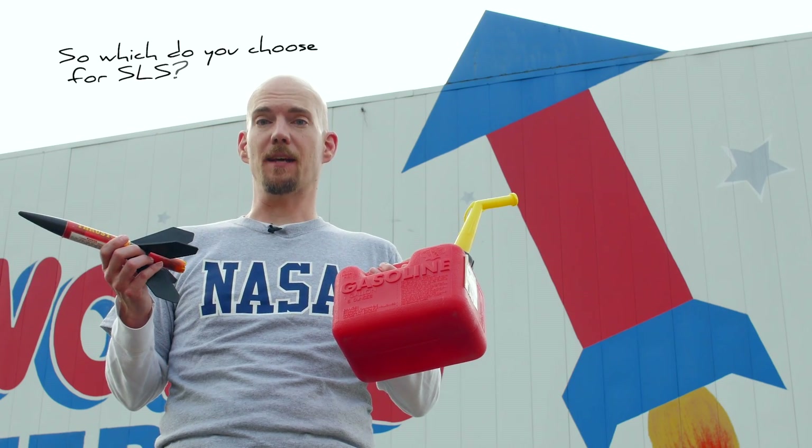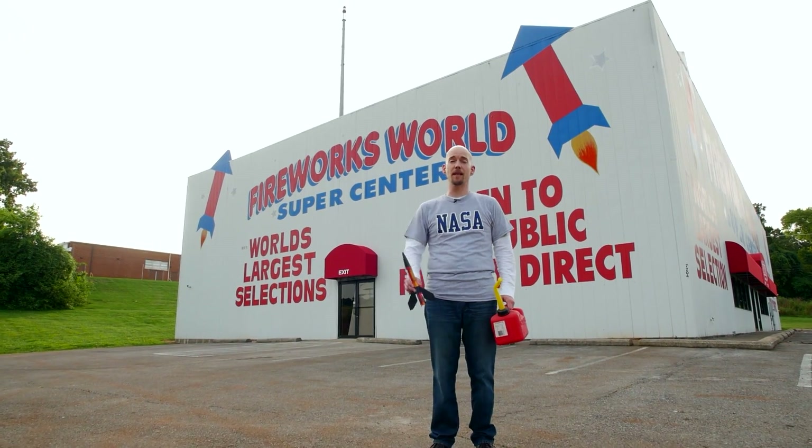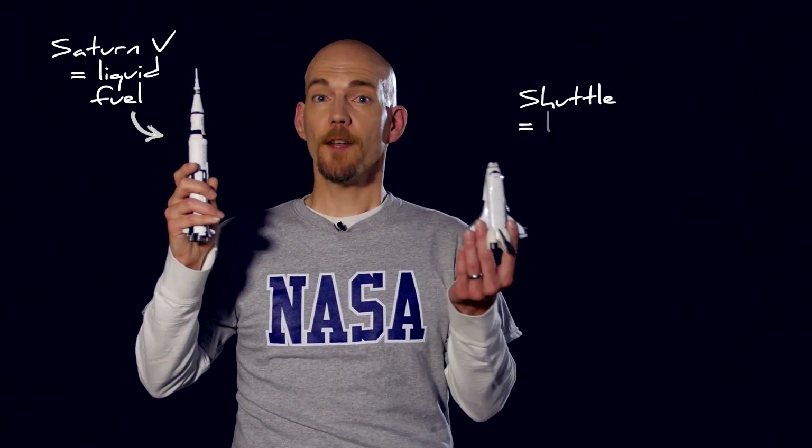So which do you choose for SLS? Both. To get off of Earth, you need a tremendous amount of thrust to overcome gravity, so solid rocket engines are key. Once you're higher, you need efficiency, and liquid rocket engines are best. The Saturn V used liquid fuel, while the shuttle used both liquid and solid. The SLS will use both too.